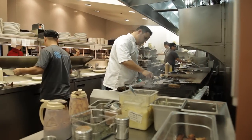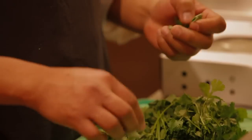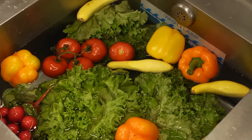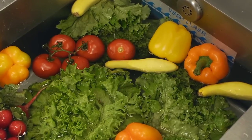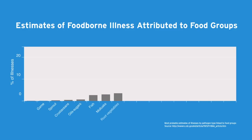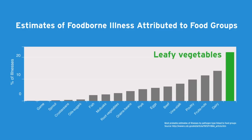At Ecolab, we are always focused on the challenges our customers are facing and how we can provide the best, easiest, and most cost-effective solutions. One of the problems food service operations face today has to do with food safety. Recent studies have shown that when produce is washed in water alone, that process does not remove enough of the pathogens that can cause foodborne illness. The CDC has identified that leafy vegetables and other produce are responsible for more foodborne illnesses than any other type of food.